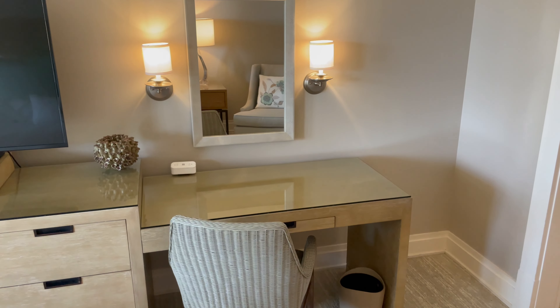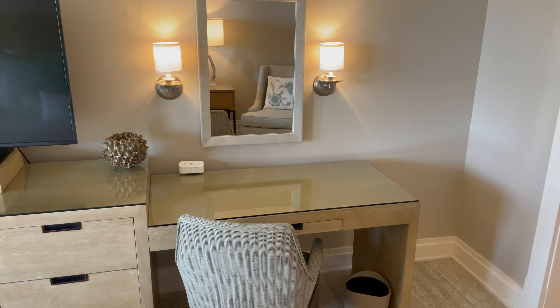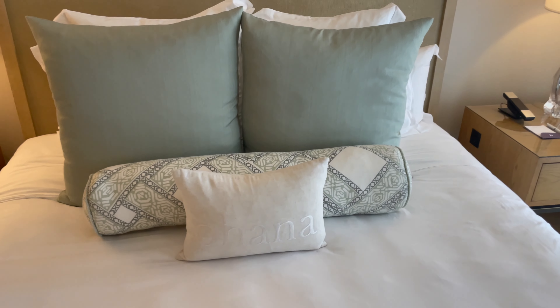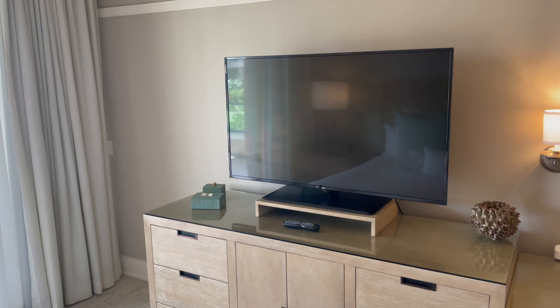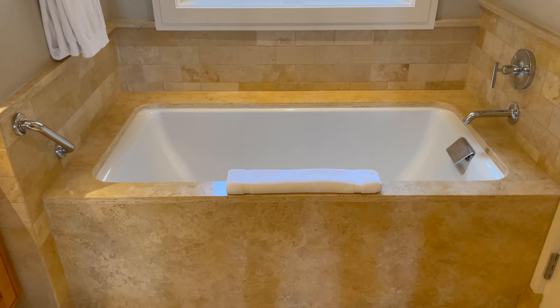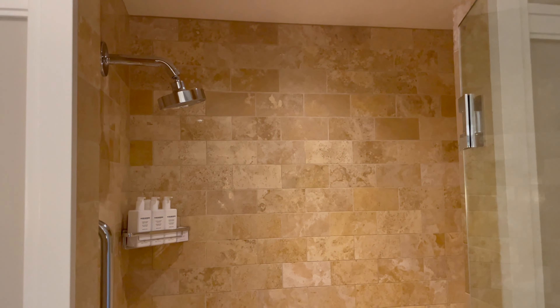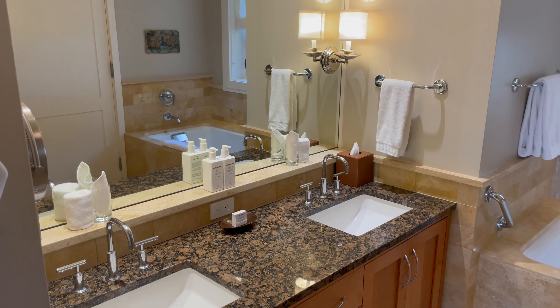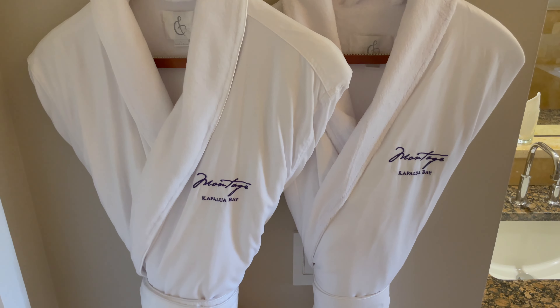The bedroom is spacious, nicely laid out, with a desk area and an additional seating area, multiple pillows, its own TV, and direct access to the lanai. Moving on to the bathroom — a huge deep soaking tub, a walk-in shower, extra spacious, double vanities, and two robes. I don't think you could feel crowded in there with four people.